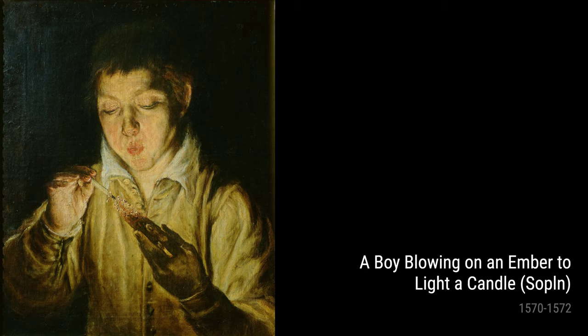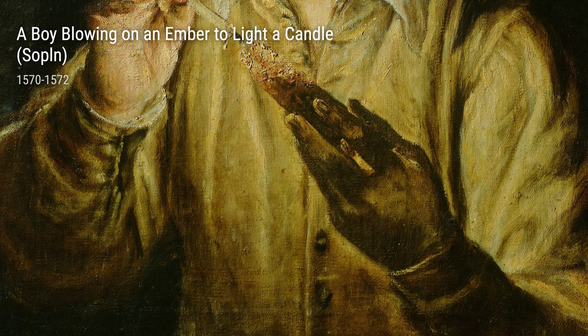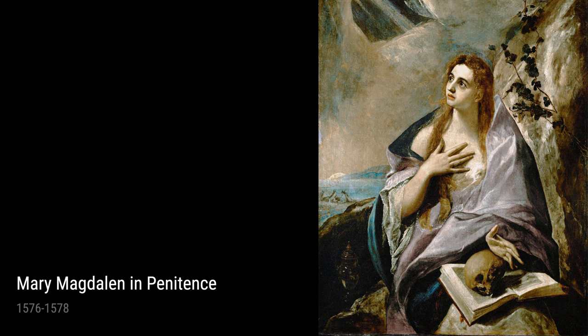Moving forward, El Greco's works reveal a spiritual and introspective side. Mary Magdalene in Penitence from 1576–1578 and the Penitent Magdalene from 1576–1577 depict the biblical figure in deep reflection, embodying the artist's exploration of themes of repentance and redemption.